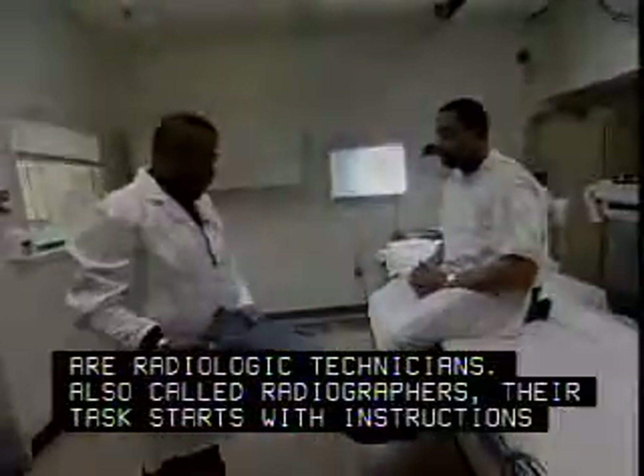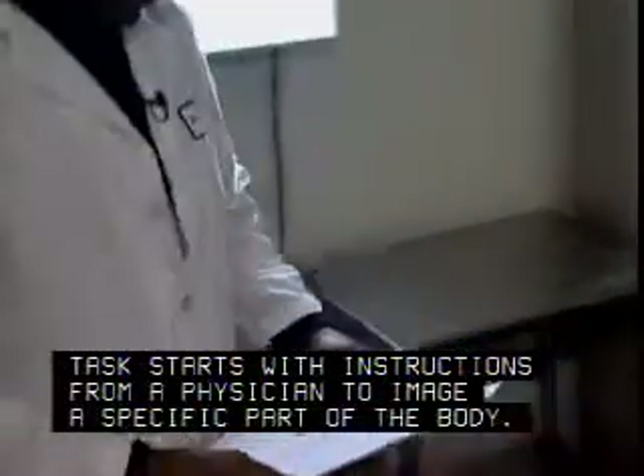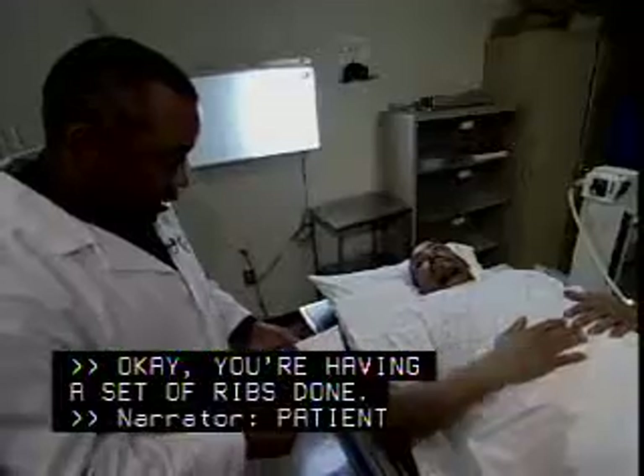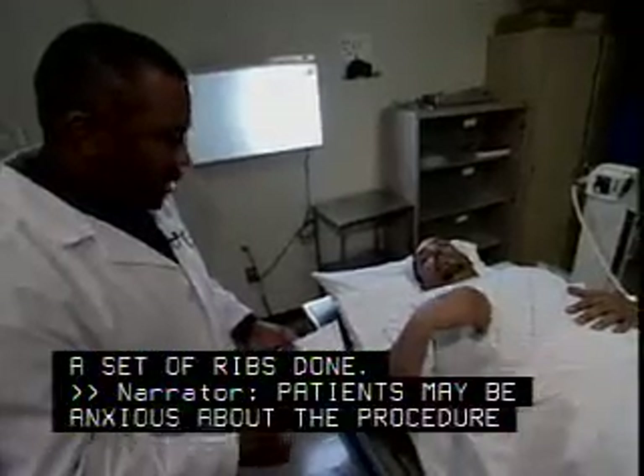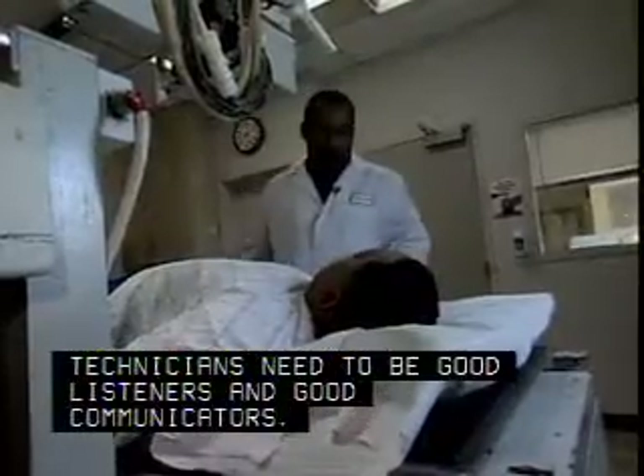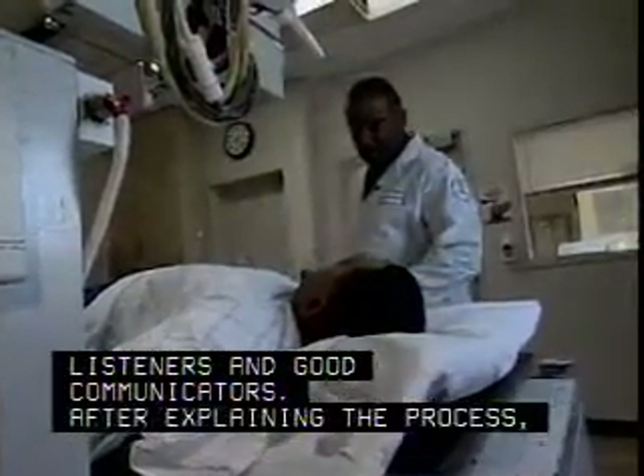Their task starts with instructions from a physician to image a specific part of the body. Patients may be anxious about the procedure and have questions, so technicians need to be good listeners and good communicators.